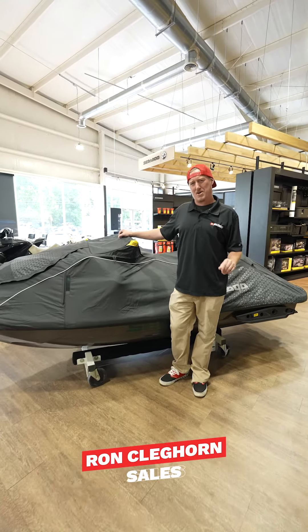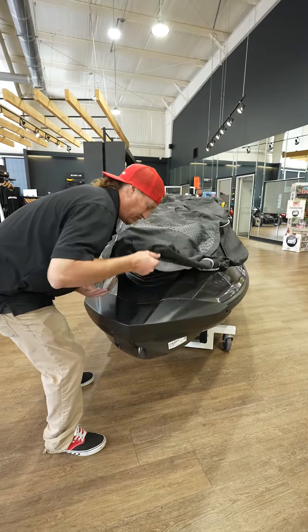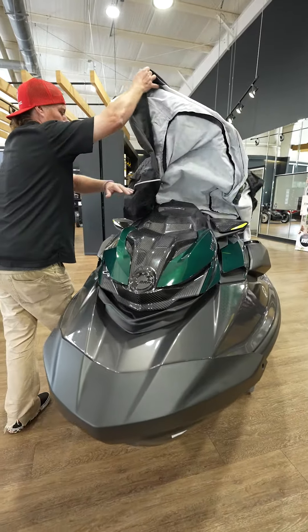Do you want the baddest thing on the water money can buy right now? I got it for you. This is the all-new Sea-Doo RXP-X 300 Apex.